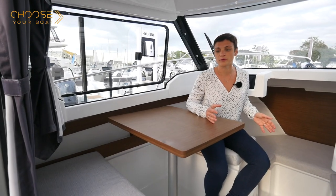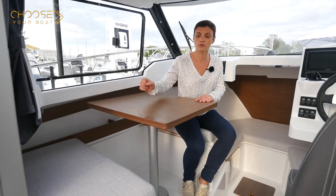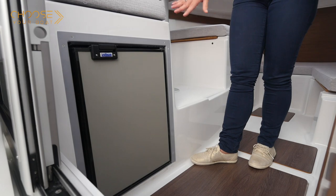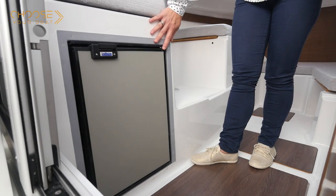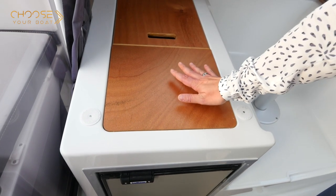Inside the boat, there are a large number of storage spaces. In the saloon, there are shelves to port and a storage locker under the aft bench. As an option, the boat can be equipped with a 42-liter refrigerator. When the boat is not equipped with the refrigerator, the space serves as a large storage locker.